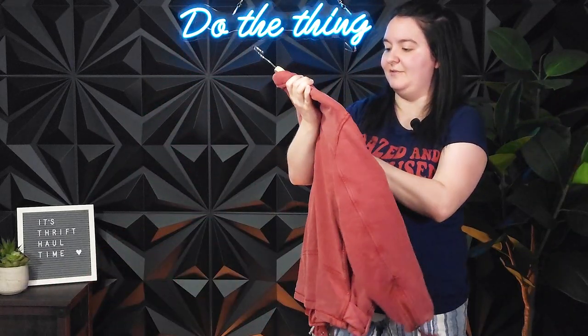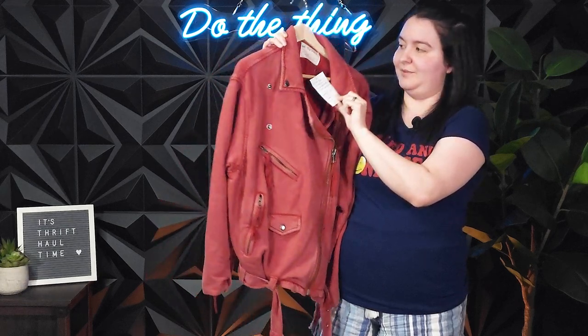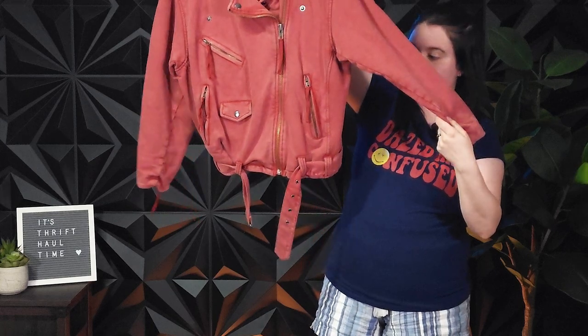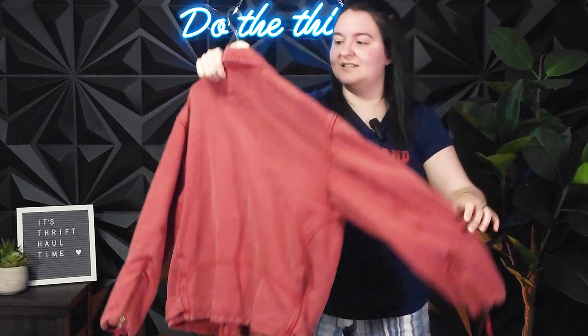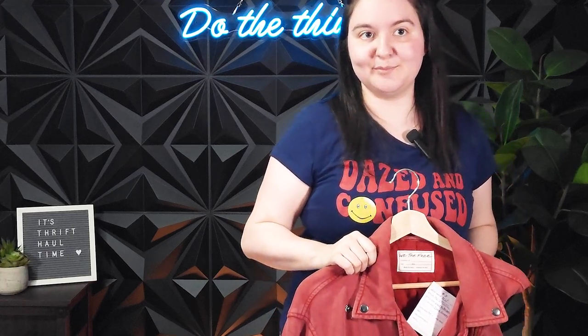Next, we got this Free People jacket that I'm very happy about — this is New With Tags Free People. It's a Weta Free jacket, it's an extra small, it's like this oversized thing. I think this will do really great over on Canada, so we'll see about that. And this was $20 for the New With Tags jacket, so hopefully I can make a good, decent profit on that.